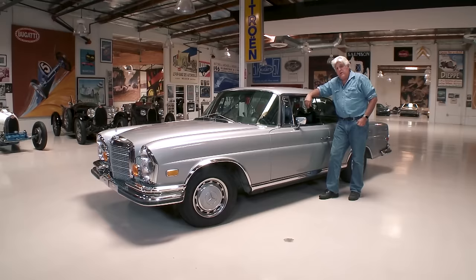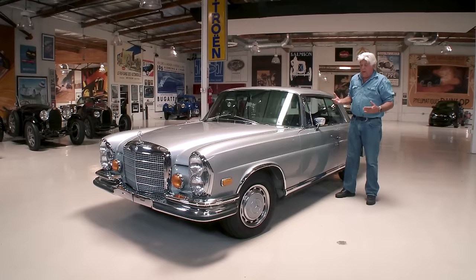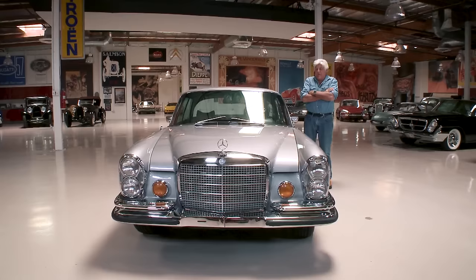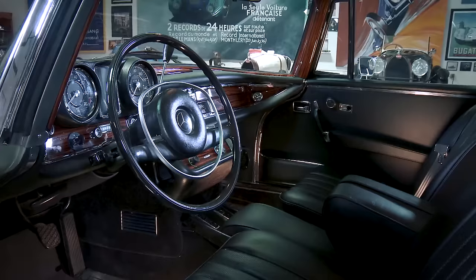Mercedes always had trouble in the 60s in America because it didn't have a V8. Americans like big V8s — Cadillacs, Lincoln. Mercedes always had six cylinders. With the exception of the Mercedes 600, which is also a hand-built car, there was no V8 until they came out with the 6.3. I remember when I worked for a Mercedes-Benz dealer in the late 60s and early 70s, their newspaper ad used to say, 'Why would anyone pay $10,000 for a four-door sedan?' Cadillac was $6,000 or $7,000 at the time. This, when it came out, was between $12,000 and $14,000, and the convertible just a little bit more. So they were very expensive, but I think worth it.